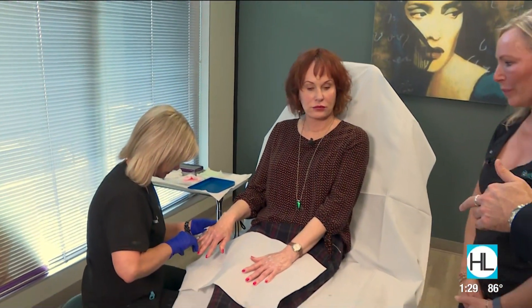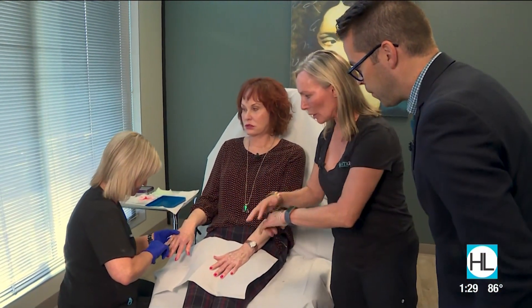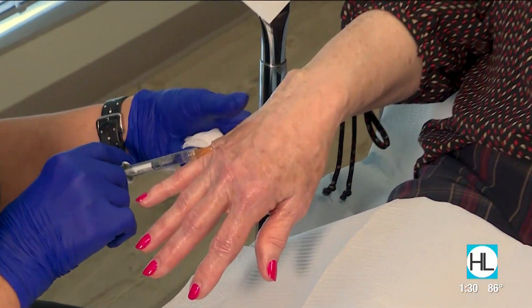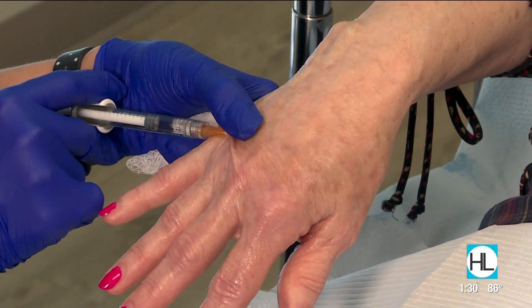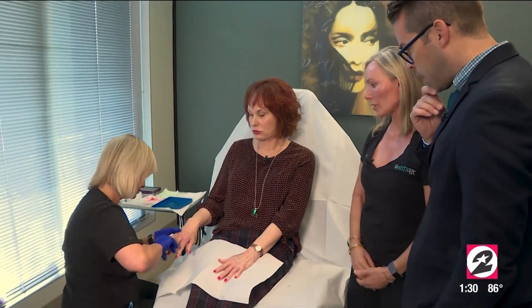And who knew filler could also be used on your hands? Nancy is working on Tressy's hands right now. She's basically putting Juvederm in to fill the areas that are hollow between the tendons, adding instant volume to the hands. Juvederm is the same filler people use in their face, and it can last up to two years.